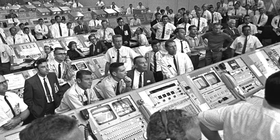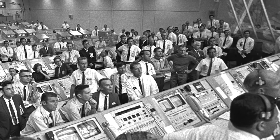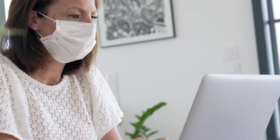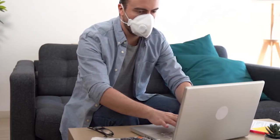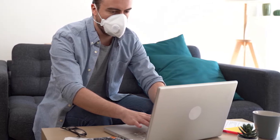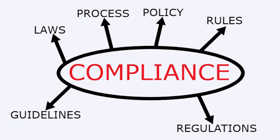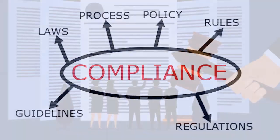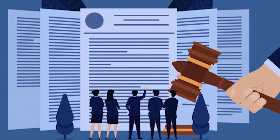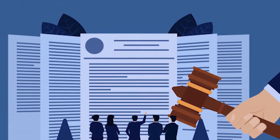A successful liftoff requires thousands of individual parts to be in compliance with demanding specifications. In the business world, this translates to regulatory compliance. Compliance requirements vary greatly by industry, but two aspects of compliance are common to all businesses: how long a document must be kept, and who is authorized to access the document. Failure to retain and secure documents spells trouble. However, with the right solution, maintaining compliance can be worry-free.